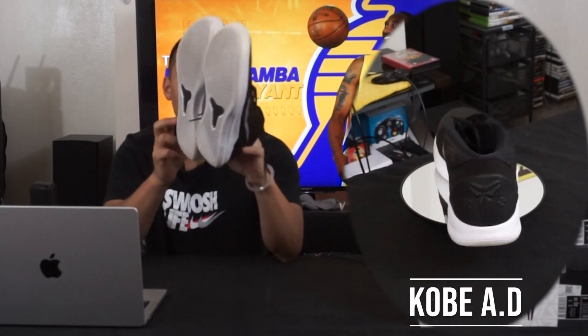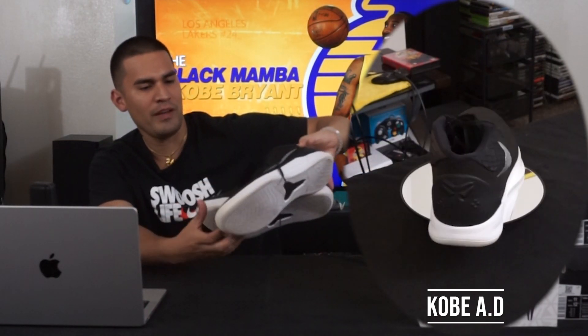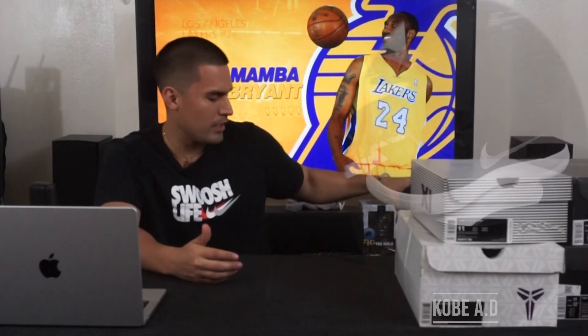Next up I don't have the original box for these anymore, but these are the Nike Kobe AD. Technically there are two sets of ADs — these were the second ones, and this is just the team colorway in black and white. Pretty solid shoe, goes back to the mids. It wasn't my favorite, but I kept them just because of the whole Kobe thing.